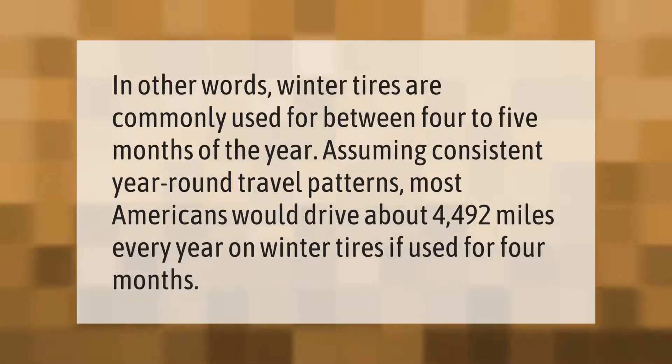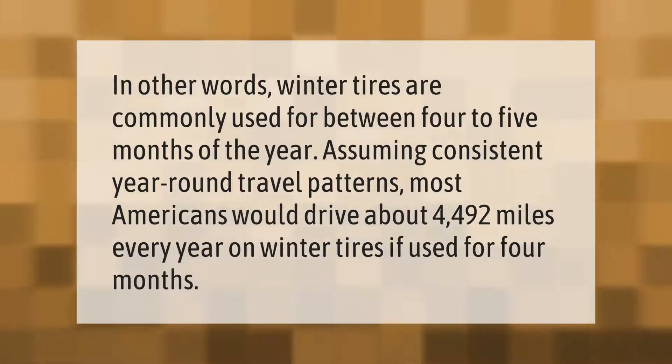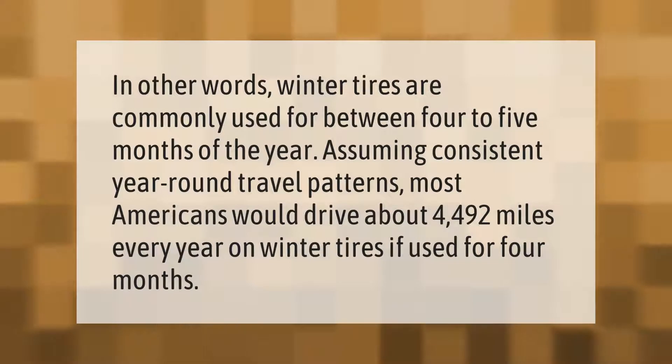Winter tires are commonly used for between four to five months of the year. Assuming consistent year-round travel patterns, most Americans would drive about four thousand four hundred ninety two miles every year on winter tires if used for four months.